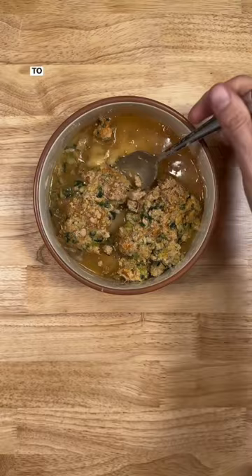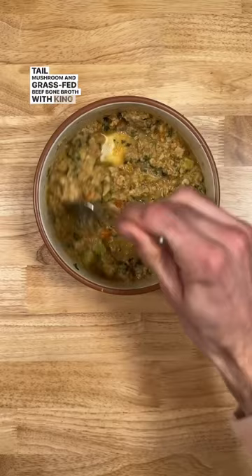To make giving this superfood easier, we've created a turkey tail mushroom and grass-fed beef bone broth with King Lou. It's great for dogs and cats, and it's back in stock now if you want to try it for yourself. Follow us for more dog and cat tips.